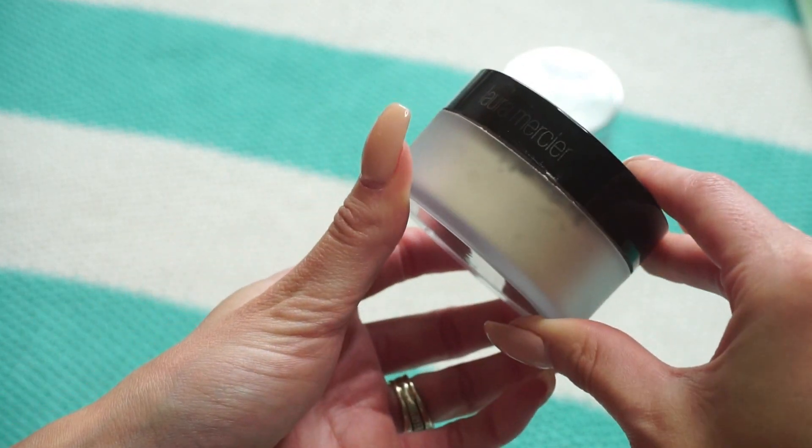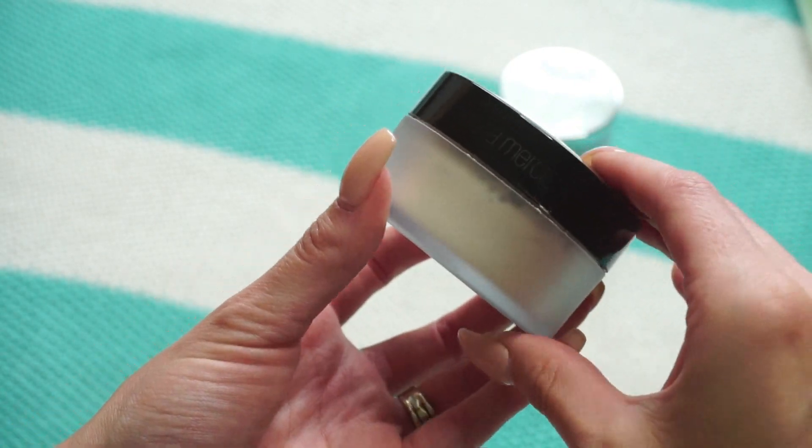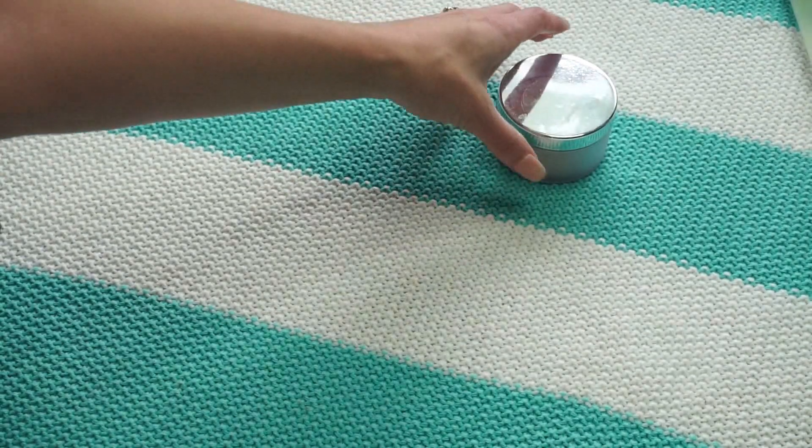This one is the Laura Mercier Translucent Powder — a friend sent it to me to try. This is the original translucent that everybody loves. I quite like it for both under my eyes and my face, and it's fairly new to me, so I'm keeping it.